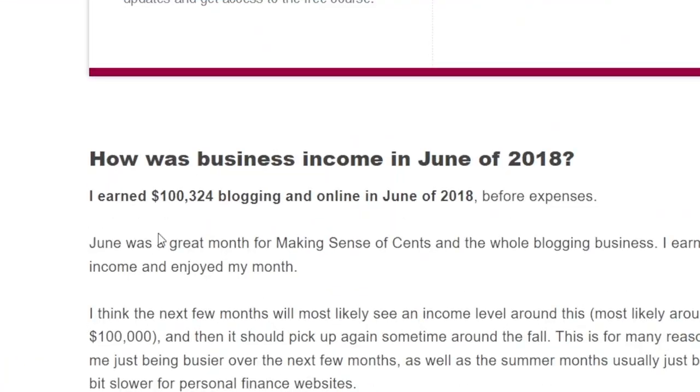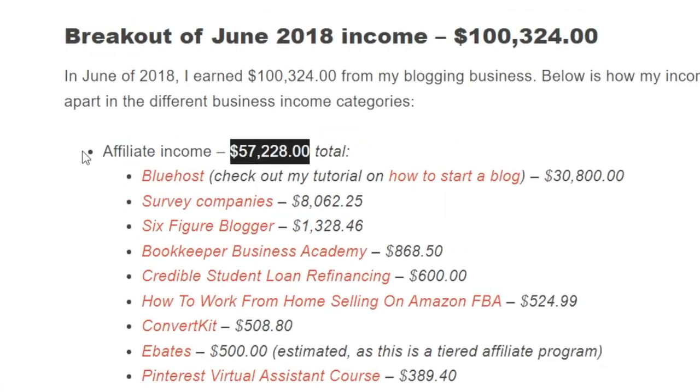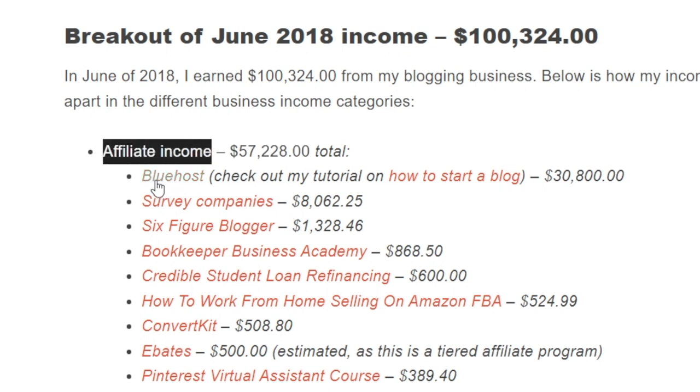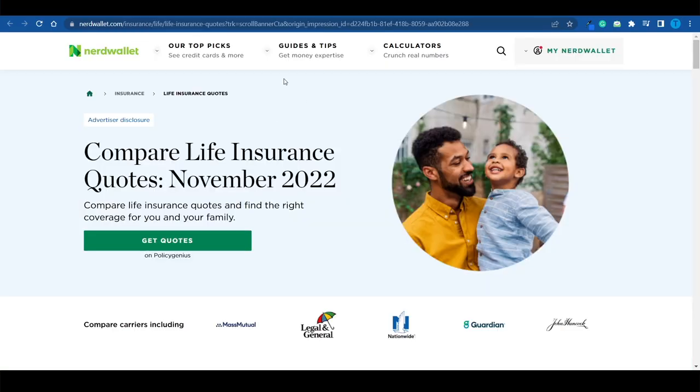They started by sharing opinions about various financial topics — saving money, increasing earnings, getting a better job. Here's what's really impressive: they managed to generate $100,000 in a single month back in June 2018 and did a complete earnings breakdown. You might think most revenue came from ads, but over 57% was actually generated through affiliate marketing by promoting products like Bluehost web hosting, survey companies, bookkeeping software, and student loan refinancing.